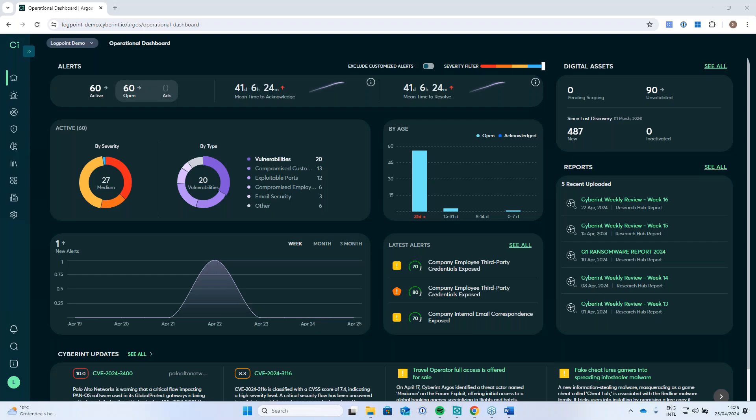In order to familiarize everyone a bit more with the solutions we are discussing today, we would like to introduce you in more depth to both technologies. Gino, can you please provide us with a brief presentation, highlighting the capabilities of the cyber threat intelligence platform, focusing on how it empowers organizations to proactively identify and mitigate cyber threats? Sure. Just for clarity, everyone can see my screen. Yep, I can see your screen. All right.